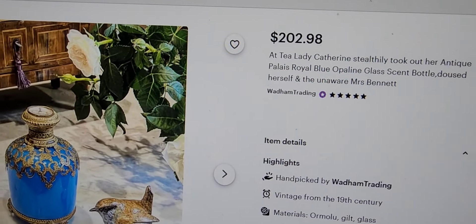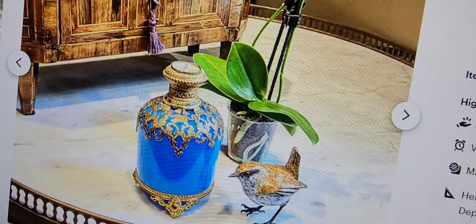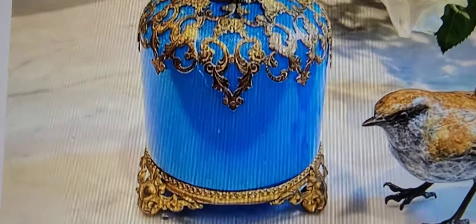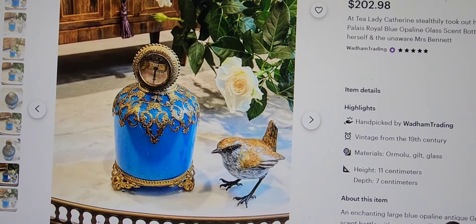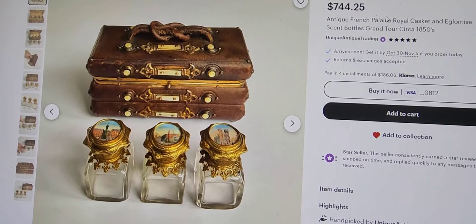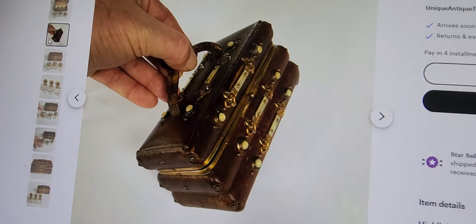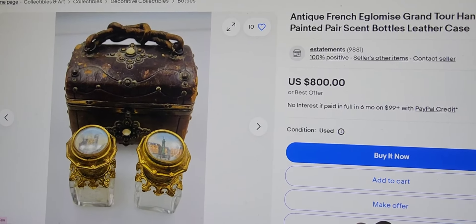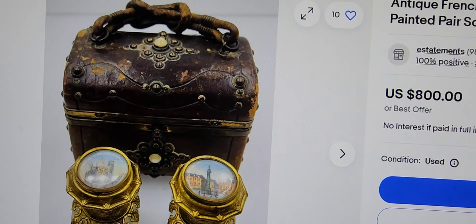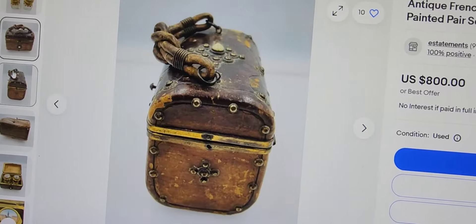Somebody got a really good deal at $202.98 for one of these opaline bottles — somebody really lucked out. Even though it's just one bottle, it is absolutely exquisite and it has feet on the bottom — it's footed. I have one such bottle in my collection as well. We also have another leather casket caddy set with three bottles selling for $744.25 — look how cute these are, absolutely adorable. And last but not least, we have another one being sold for $800 on eBay. It looks a little aged, but people like the patina and it actually enhances the value because you can see the age on it. A hundred and seventy-five years old is quite amazing.